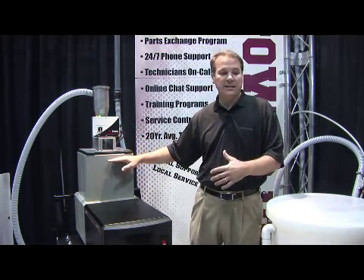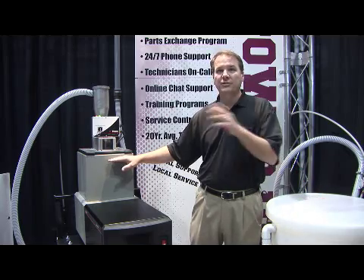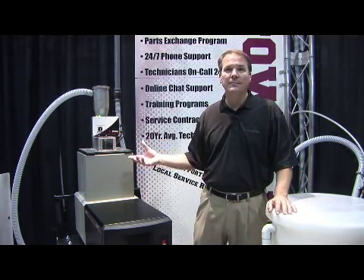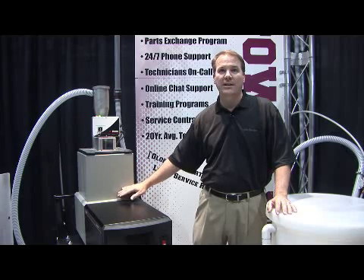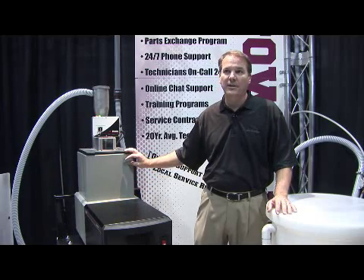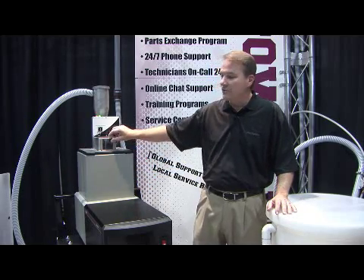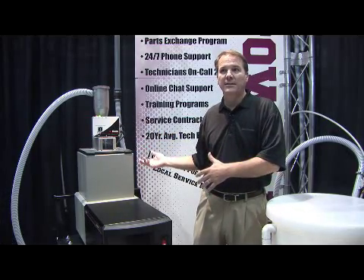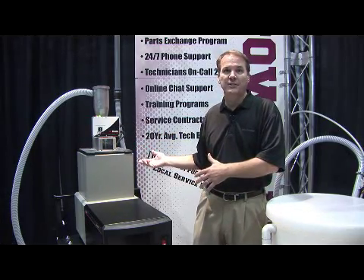As you need adhesive, it pumps it over to the unit and replenishes it. It only does it a little bit at a time, so we're not letting the material run all the way down — we maintain an accurate level within the system. There's also a sight glass so you can manually look within the unit to make sure that it is keeping proper level within the system.